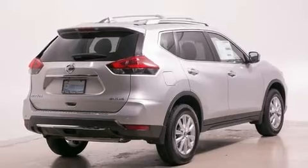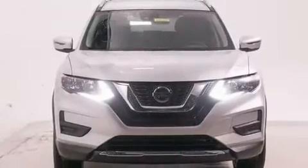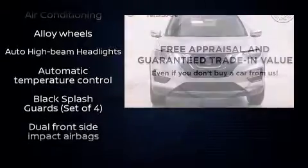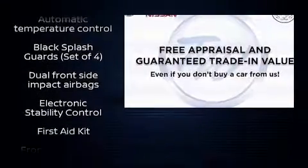The following features are included: a trip computer, heated seats, a power liftgate, lane departure warning, rear wipers, and a split-folding rear seat.